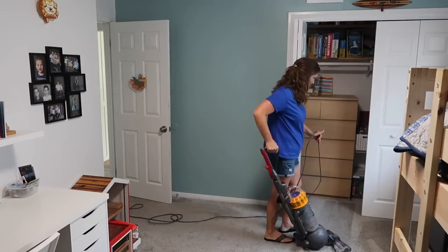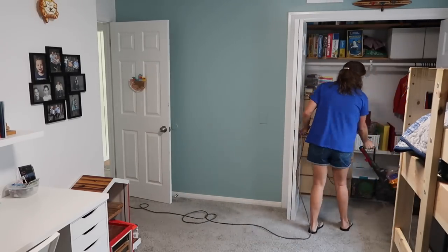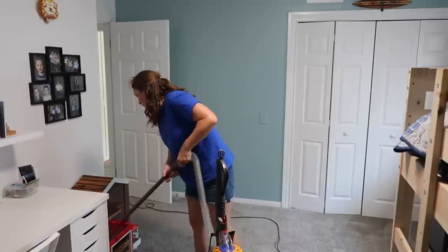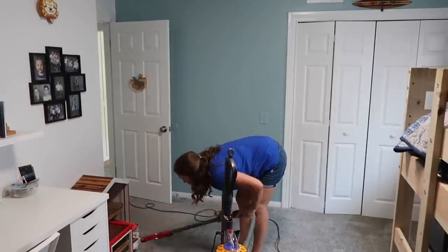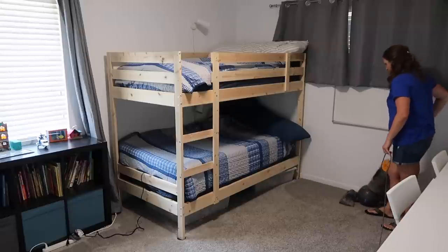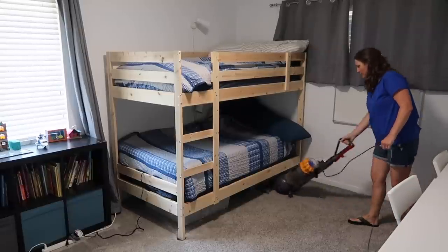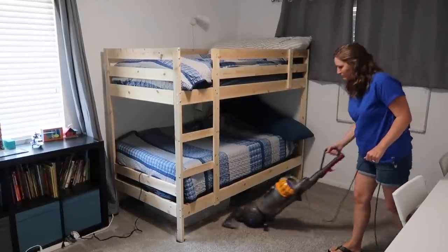One way I like to habit stack when it comes to tidying and cleaning is: once the floor is clear of toys and things that are sometimes down there for a while, especially in their room, that is when I will vacuum. It's kind of like a signal — the floor is clear, let's get the vacuum out and do a very quick vacuum of the room.